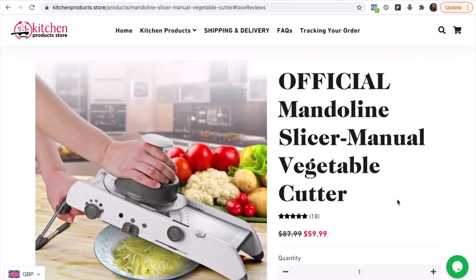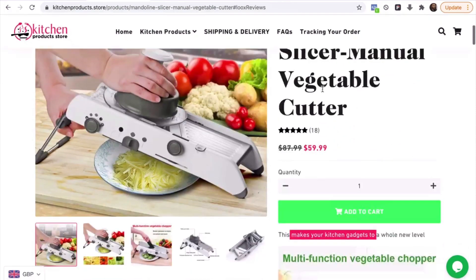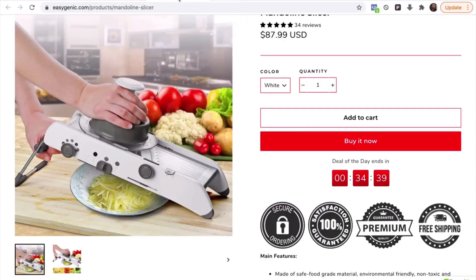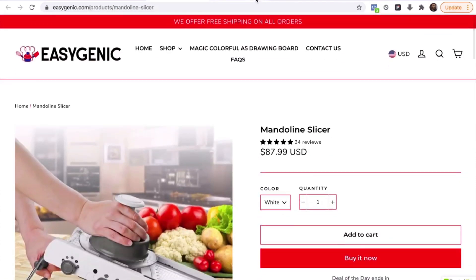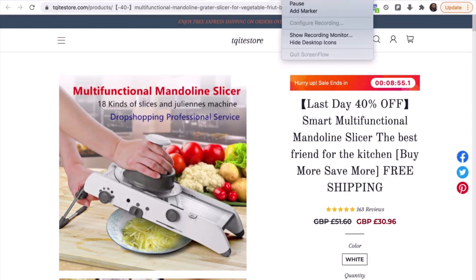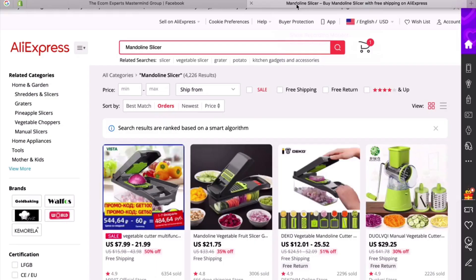If you do want help with your product listings, just write a comment in the comment section saying 'interested' and I'll reach out to you and let you know what we can do to help. Here's another bad example of the same product — again, really bad. So let's go ahead and jump into some product research.